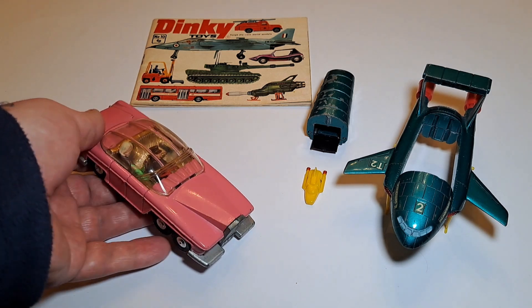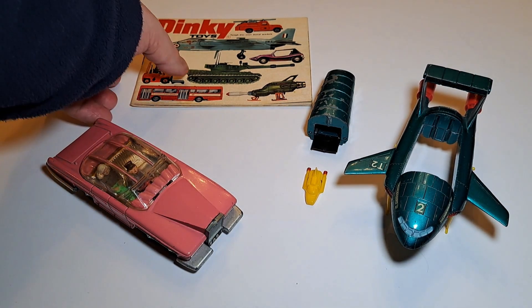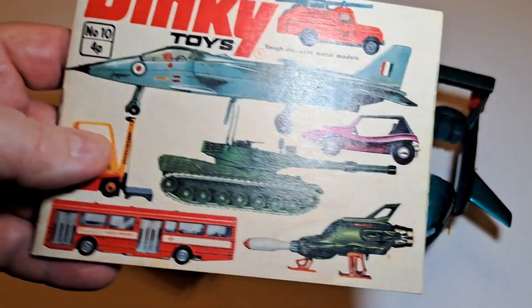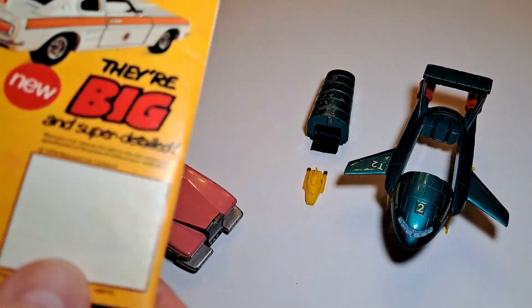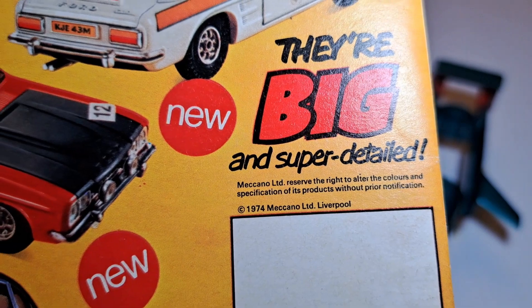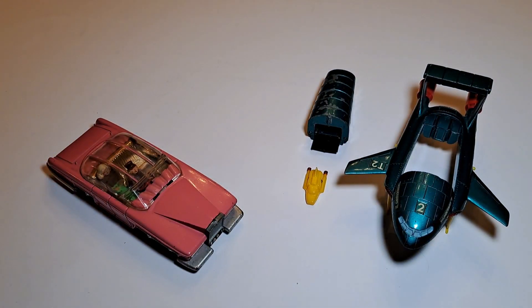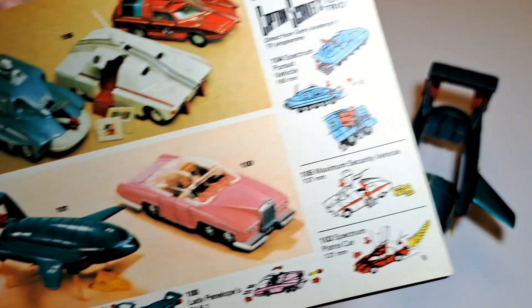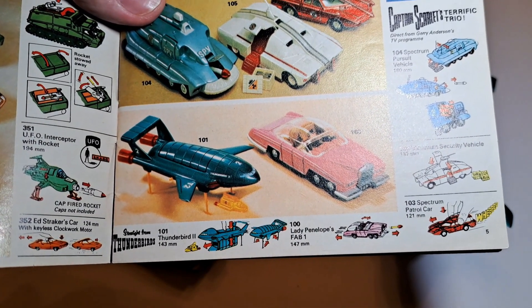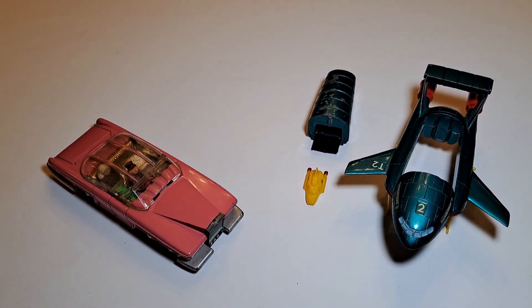The oldest Dinky toy catalogue I have is this one, which is number 10 — this is 1974, as you can see from the back. It's copyright 1974, Meccano Limited, who of course were responsible for Dinky, based in Liverpool. When I say this is the entire range of Dinky Thunderbirds toys, I mean that literally, and that is the original catalogue page — I've now reproduced it there.